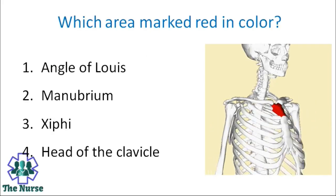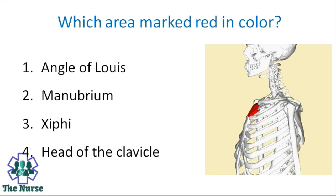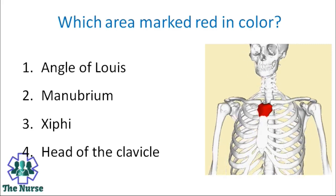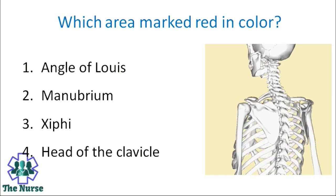Which area is marked red in colour? Options: Angle of Louis, manubrium, xiphoid process, head of the clavicle. Correct answer is manubrium.